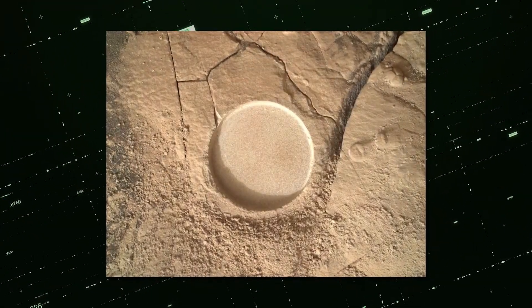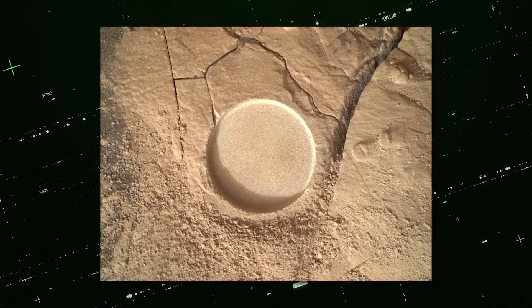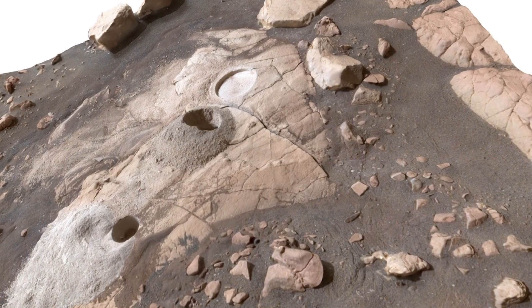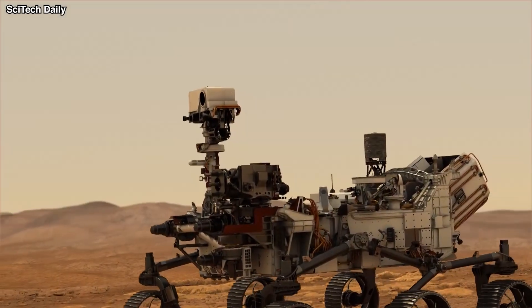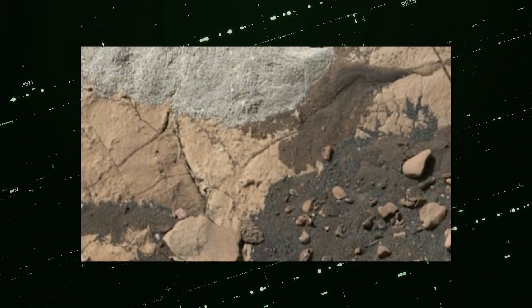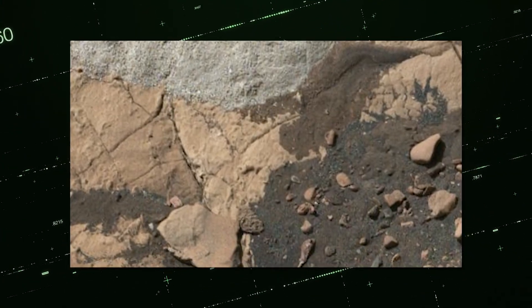The robotic arm of the rover was then extended to examine the rock's mineralogy. According to planetary scientist Sunanda Sharma of the Jet Propulsion Laboratory, it turned out to be more organically rich than any other area Perseverance has so far explored. Additionally, the organics appeared to be concentrated more heavily in regions that are also abundant in sulphate minerals, which may include traces of life.